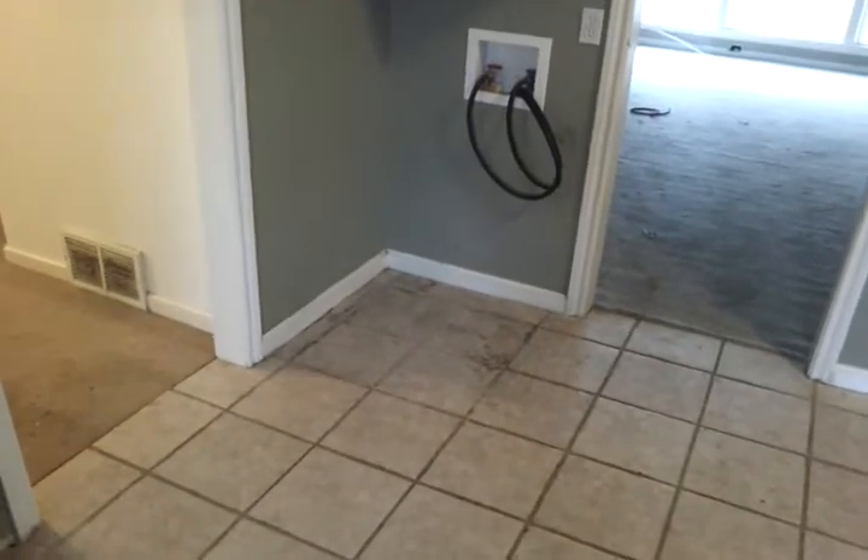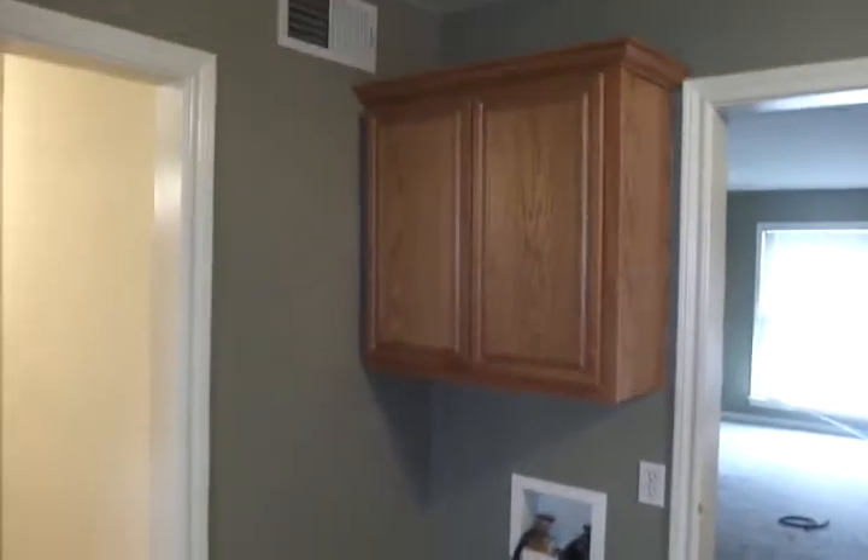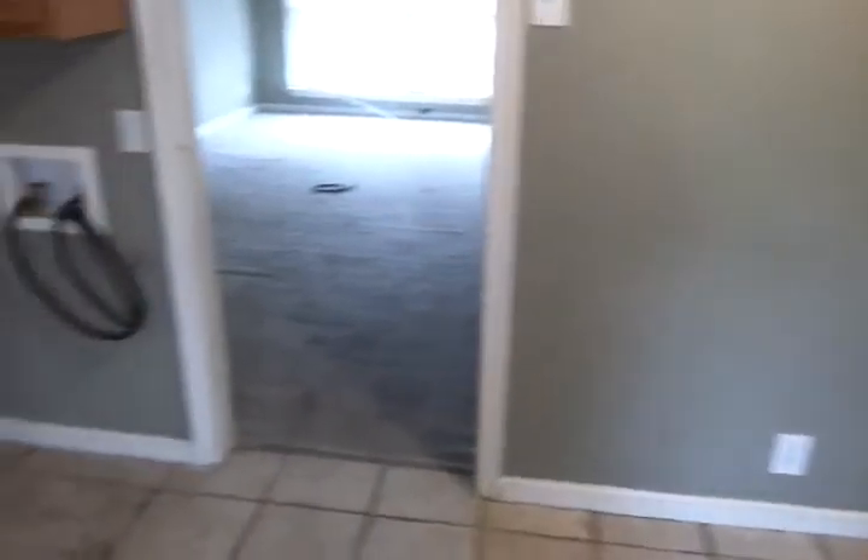Kitchen has a nice ceramic floor tile — needs a good mopping. The house could use carpet; the carpet is weathered and there's been traffic and use on it.